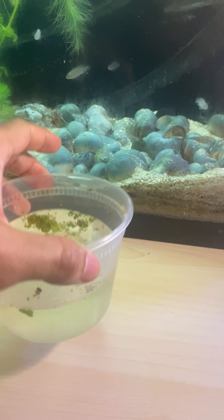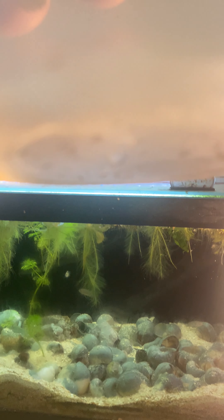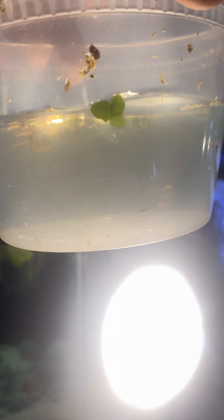Hello, this is Doug Aries Aquatics, and in this video I'm going to be showing you what happens to a baby guppy cull when I place it inside of my shell-dweller tank.